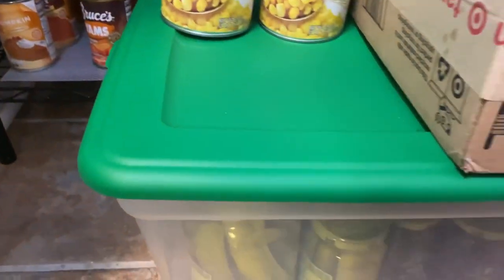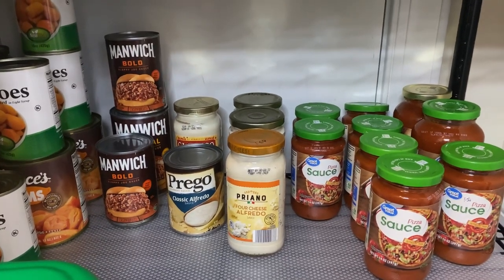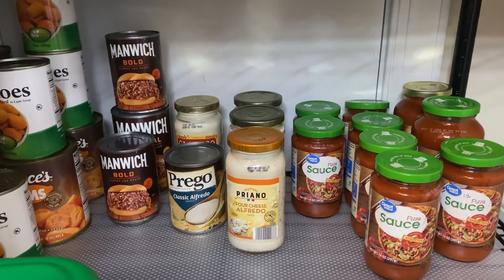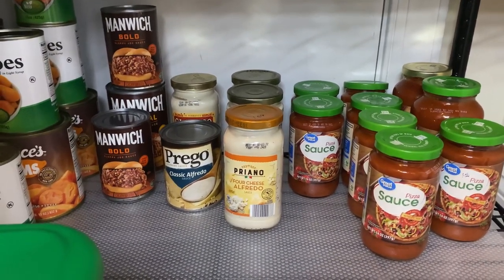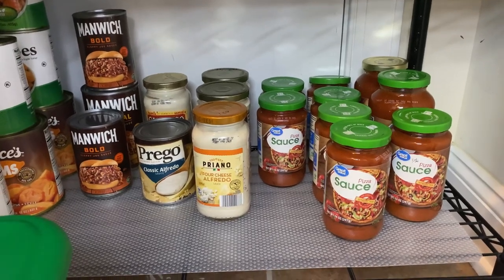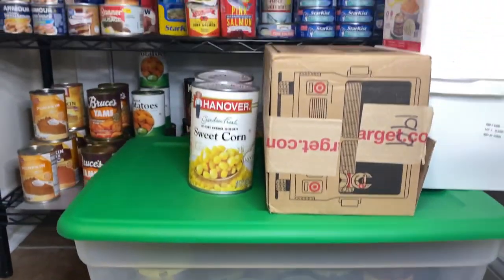Let me move this out of the way to show you the rest. I have a few cans of Manwich Bold — I only have a few because we didn't like the regular Manwich after they changed their ingredients, so I picked up the bold variety based on recommendations. I also have Prego and Classico alfredo sauce, some other jars from Aldi and Walmart, and my Great Value pizza sauce — I love that sauce, so I keep a lot of it.